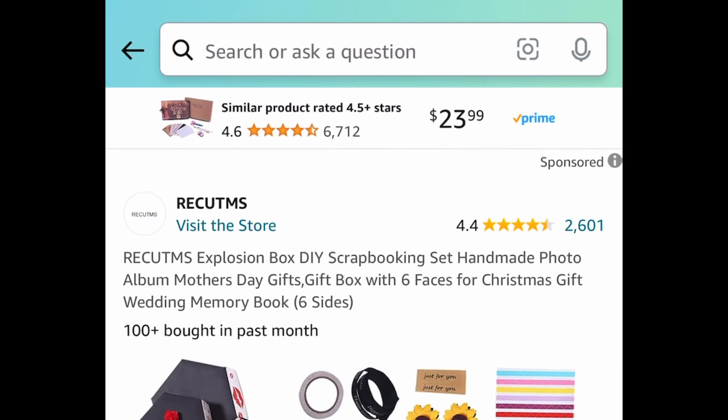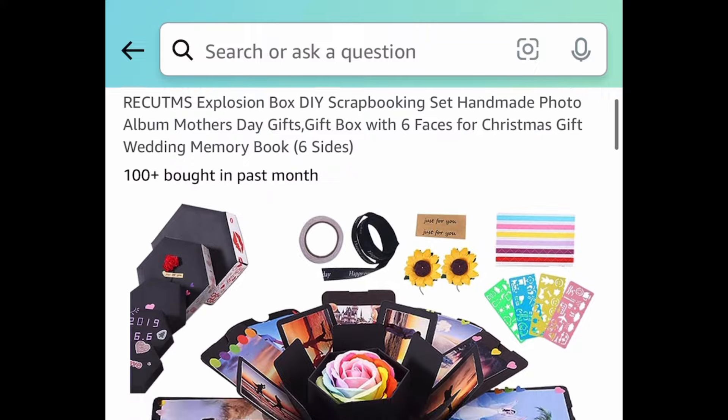Next deal, we have this Tylenol PM, a 24-count, currently price dropped down to $2.87. You can also subscribe and take advantage of that huge coupon as well.